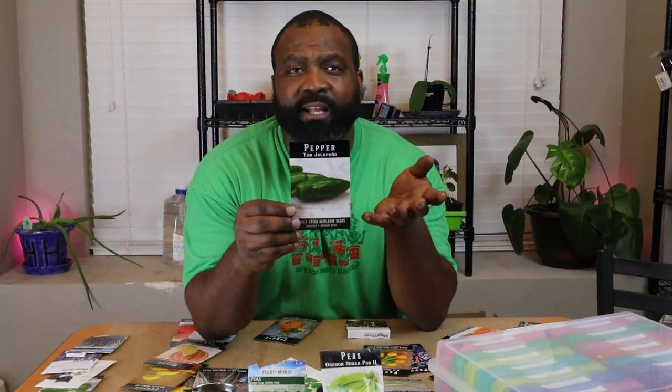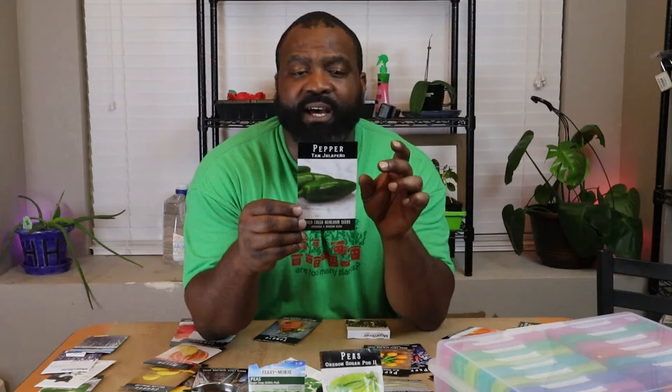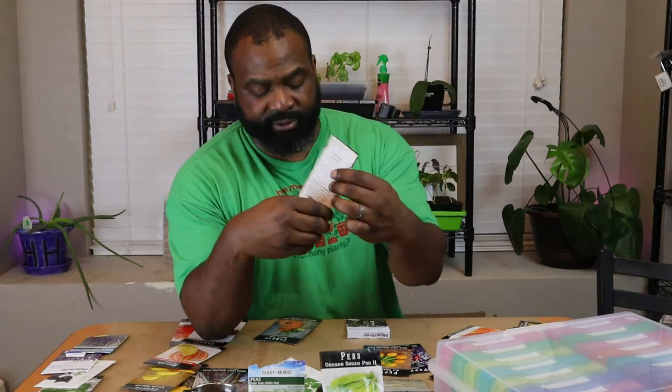If you grow hot peppers, you want to start them as early as possible, especially indoors, because very hot peppers like habanero and anything higher than that takes a while to flower. And then these are the Tam jalapeños — Mrs. Nicky Gardner wants to do the regular jalapeño and these to compare them. These are a milder version of a jalapeño pepper, so we just want to see which one truly lives up to the advertisement of mild.